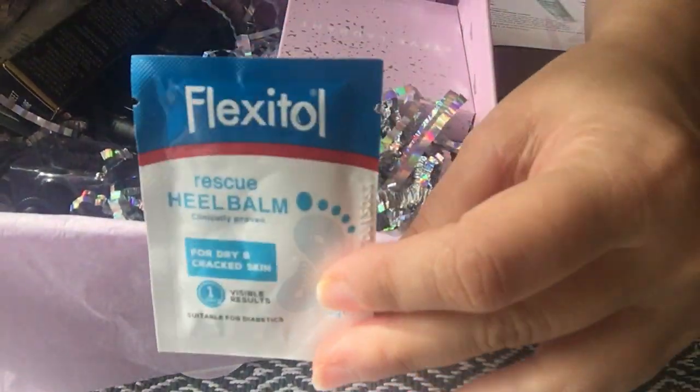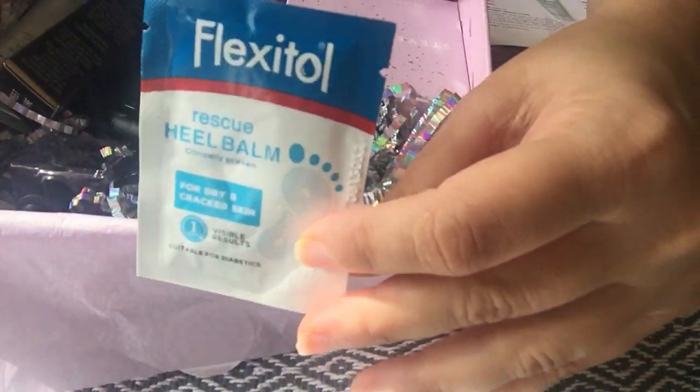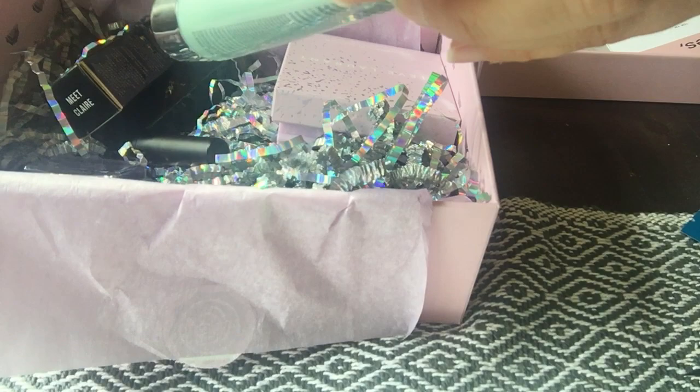First we've got the Resource Heal Balm — that's like a sample. I really love to have a nice balm for my feet, especially now during the summer, so I'm going to give it a go and try that. It looks very good.